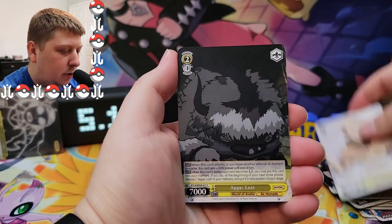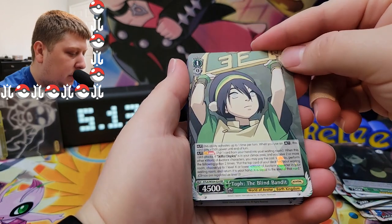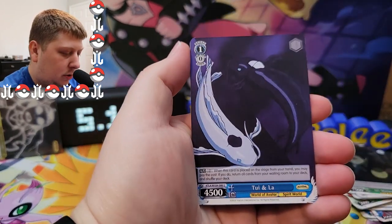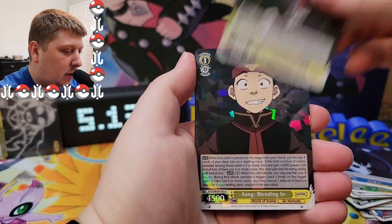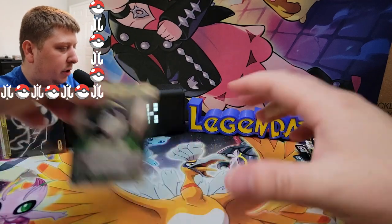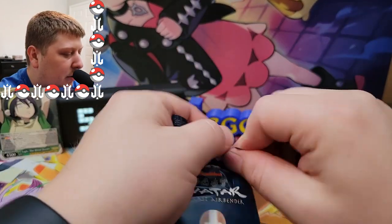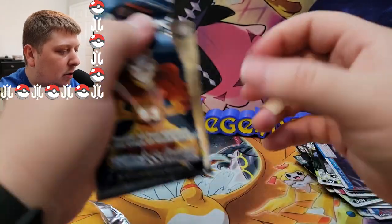We've got another Appa High Society card. What is that — a double rare? Okay, between law. There we go, another regular rare. Put everything that's a double rare to the side — even though you can barely tell it's a holo, that's crazy.